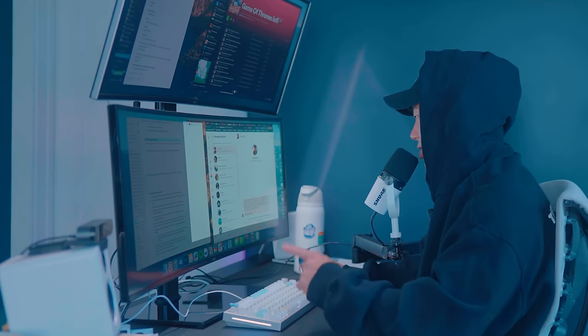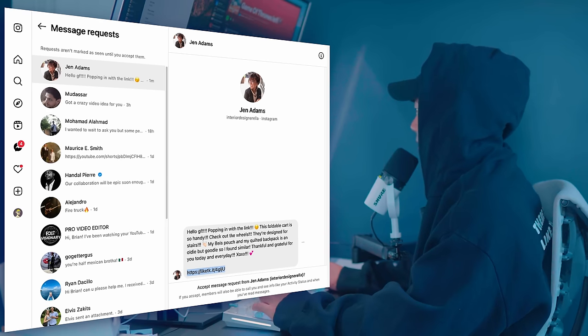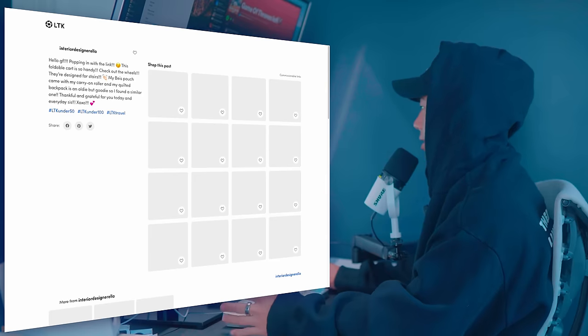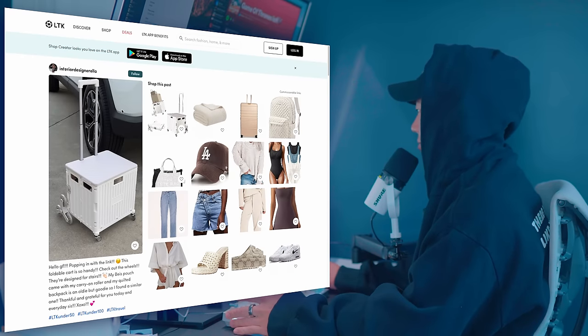She doesn't know my gender pronoun. Anyways, here's the link. We're going to copy that, put it in here, and what it should do is take us to a page where she is able to make sure she gets the affiliate commission.